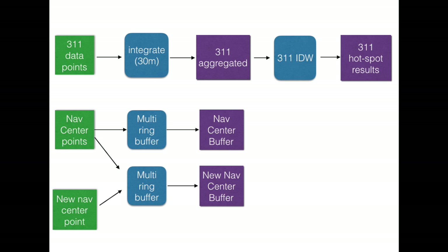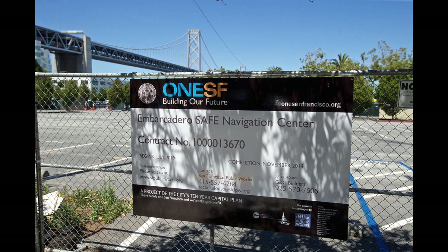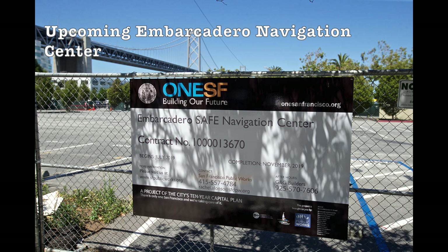This is a visual of our geoprocessing steps and analytical elements and outputs. Results and Conclusions: We added our proposed navigation center to the location that we did because that is the area of San Francisco